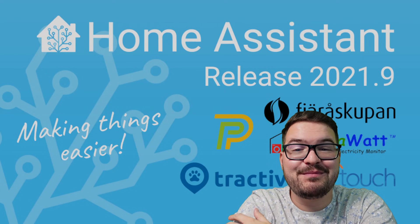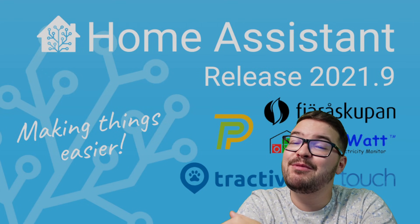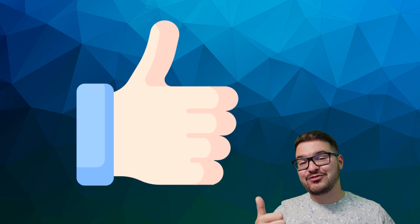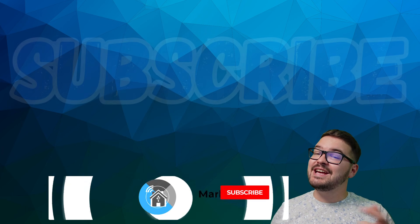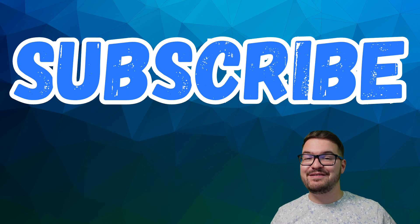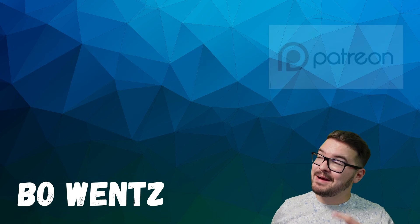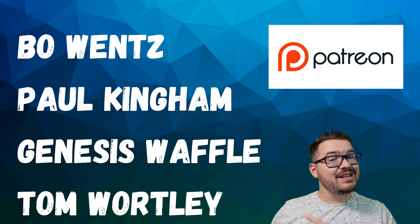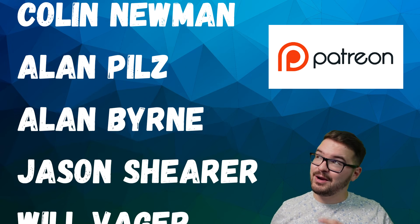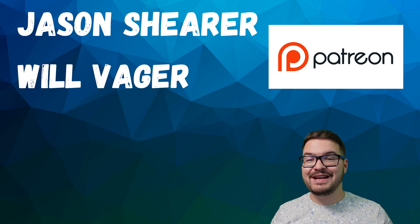And there we go — another great update from the Home Assistant team. Let me know in the comments below what your favourite feature is in this release. If you've enjoyed this video and found it interesting, then don't forget to drop me a like. And if you're not already, hit that subscribe button and ding-dong the notification bell — you'll then be alerted to any future videos. A massive thank you to my Patreons. If you're interested in supporting my channel and becoming one of these awesome dudes, there'll be a link to my Patreon in the description below. Thank you for watching, and I'll catch you in the next one. Cheers.